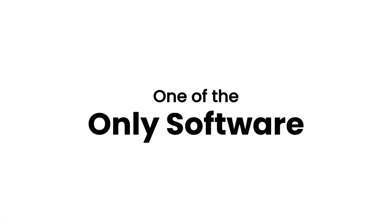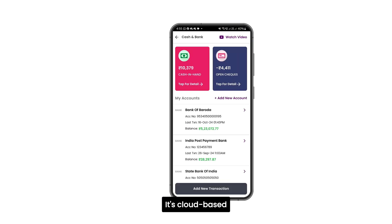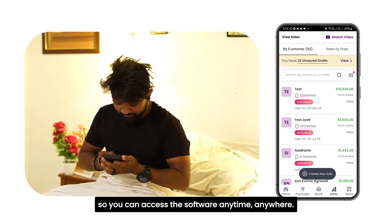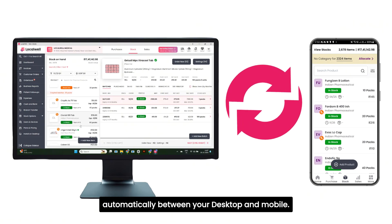LocalWell is one of the only pharmacy software that runs flawlessly, not just on your computer, but also on your mobile devices. It's cloud-based, so you can access the software anytime, anywhere. The best part is that your pharmacy stock and transactions sync automatically between your desktop and mobile.